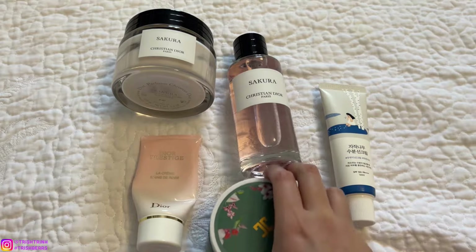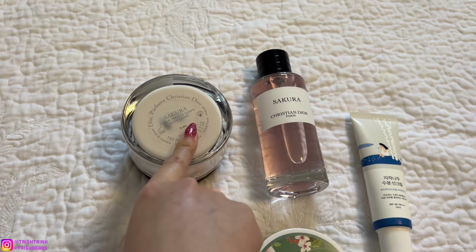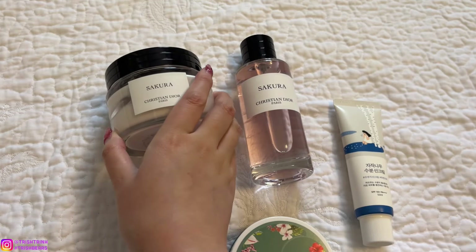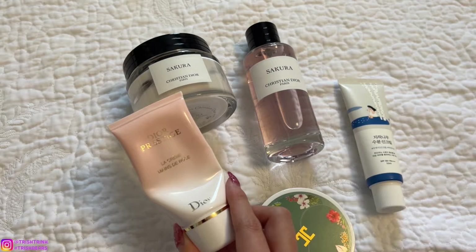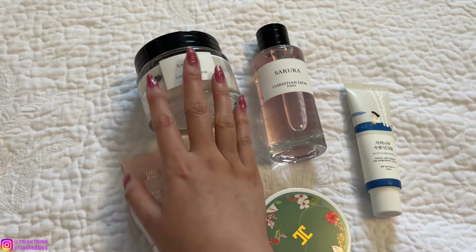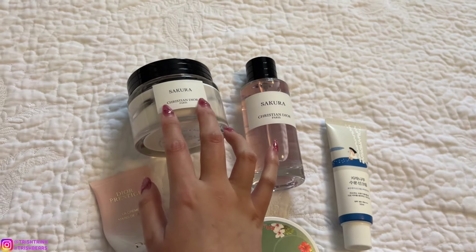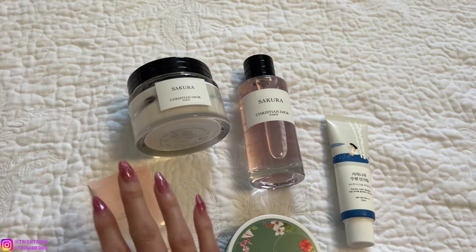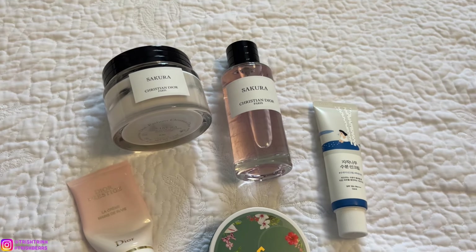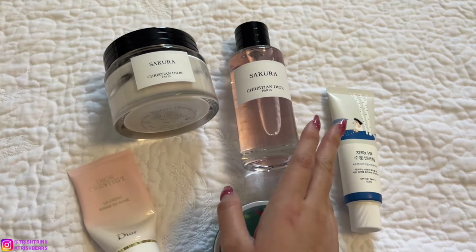Now for some body and fragrance products. From Dior, I've been loving the Sakura body cream from the Dior Privée collection — I mainly use it as a hand cream because my hands are so dry, and it's so creamy and thick. I also love the Dior Prestige hand cream; a little goes a long way and I always stock up on them. I've also been loving the Dior Sakura fragrance — it's light and floral, not too strong or overwhelming.